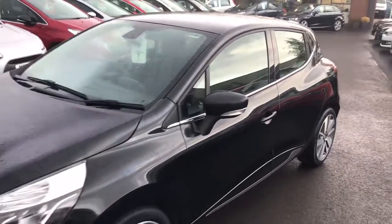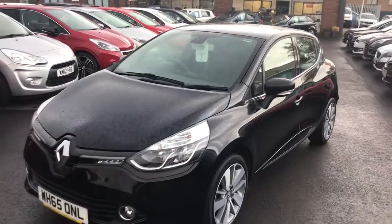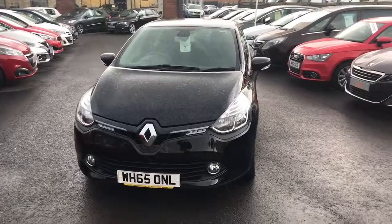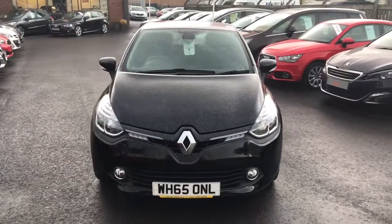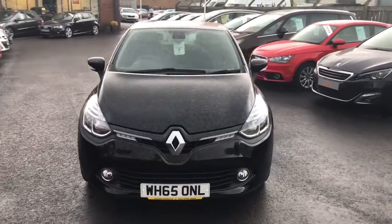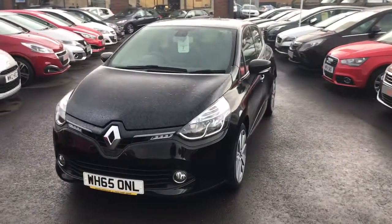It's an 11,000 mile 2016 65-plate Clio, one litre Dynamique, benefiting from the £20 road tax and of course the balance of the Renault warranty that's going to run all the way through until January 2019.